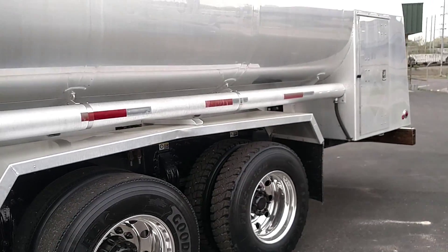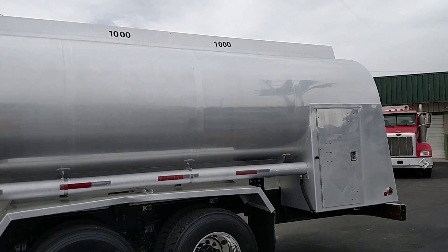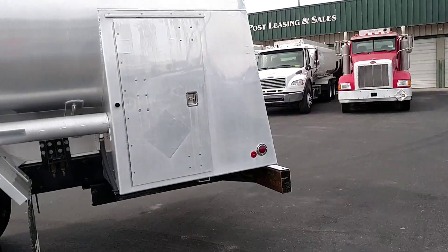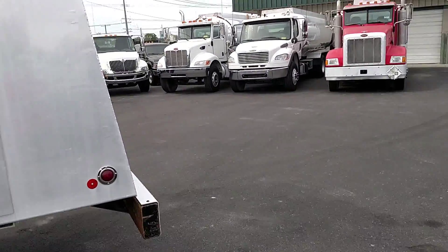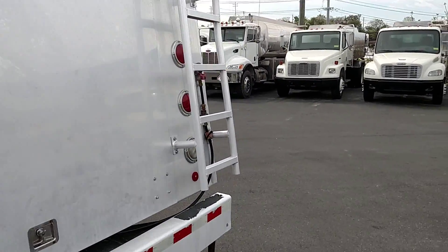Mounted on this truck we have a 2011 Polar 4500-gallon four-compartment tank. Compartment sizes are 1300, 1200, 1000, and 1000. The spec on this tank is 406.